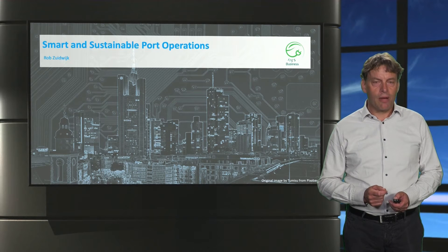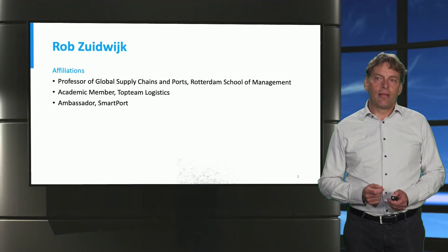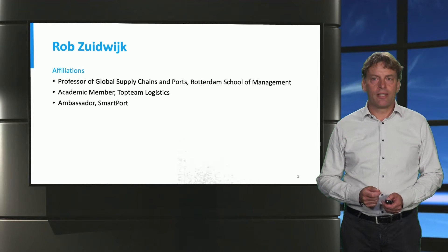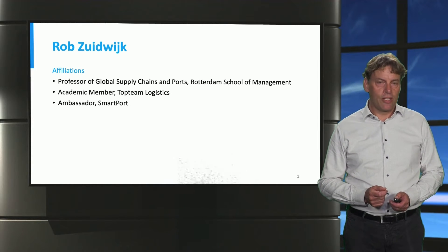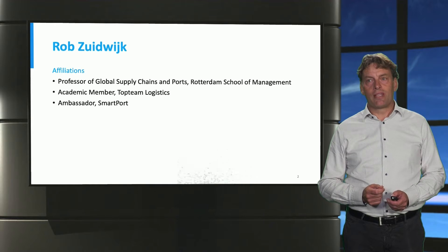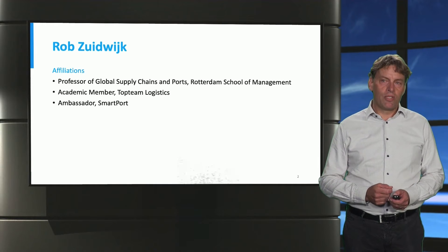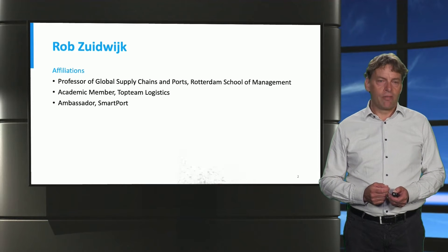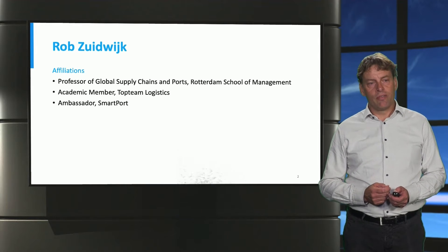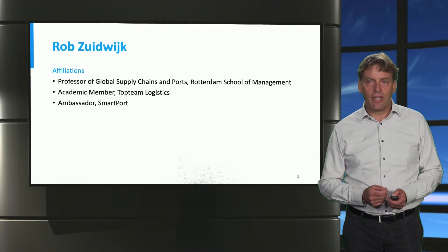Welcome to the Smart and Sustainable Port Operations lectures by Rob Zuidwijk. My affiliations are that I'm Professor of Global Supply Chains and Ports at the Rotterdam School of Management at Erasmus University. I'm an academic member of the top team logistics and ambassador on SmartPort, a collaborative effort between the universities of Delft and Rotterdam Erasmus University and the port stakeholders.